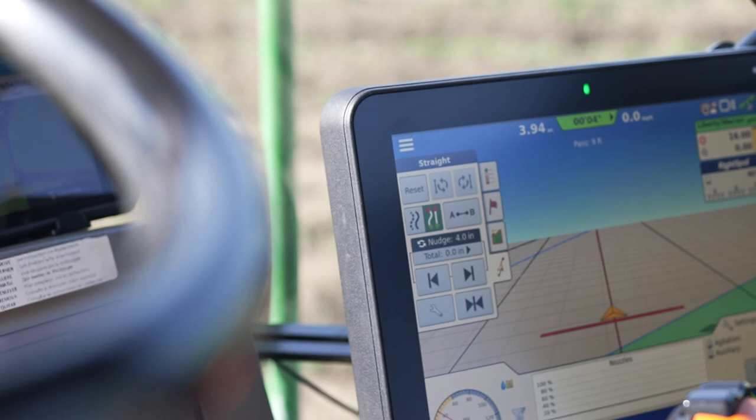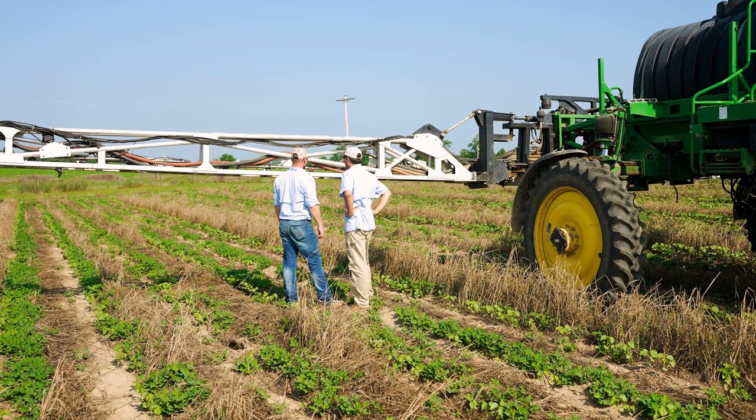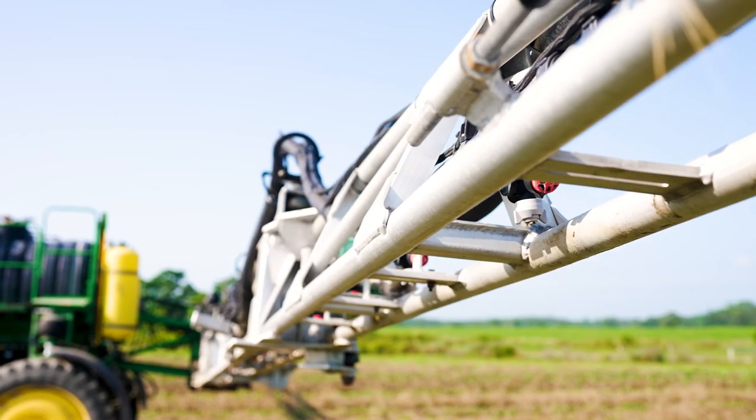Droplet size control within this Right Spot system is a very big benefit down here in the Southeast. We're always spraying 2,4-DB right next to a field of cotton. By being able to maintain that coarse droplet size as we're spraying the 2,4-DB on the peanuts, we can greatly reduce the amount of drift potential that may get on that cotton and damage that cotton plant.